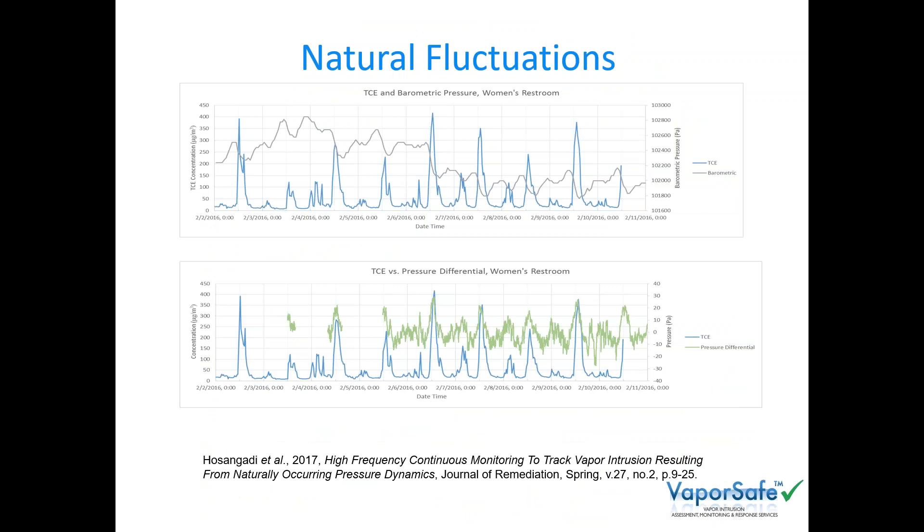This is a wonderful example — the one where you got greater than 50x change. On the top chart, gray is barometric pressure and blue is trichloroethylene concentration. When there was a drop in barometric pressure, the earth basically exhaled and you got a rise in indoor TCE. On the bottom chart you see the differential pressure — positive differential pressure means that the subsurface has a higher pressure than indoors. As the daily barometric pressure changes, you get a differential pressure and that results in vapor intrusion. So the implications associated with the timing for sampling are tremendous.